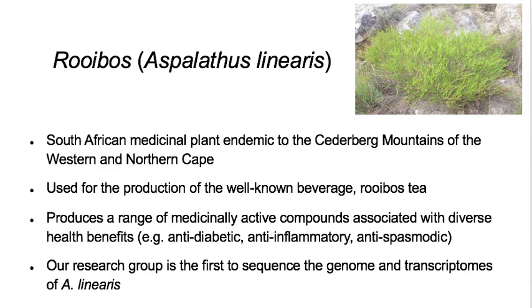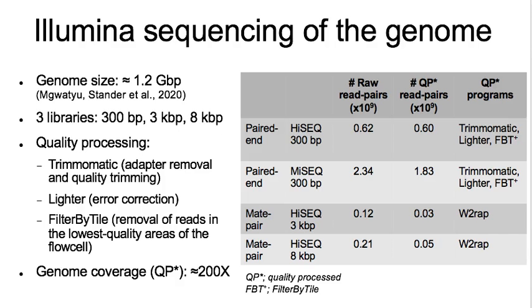The genes involved in the production of these compounds are not known. Our research group at UWC is the first to sequence the genome and diverse transcriptomes of rooibos. The genome size of rooibos was estimated to be 1.2 gigabase pairs using flow cytometry, subsequently confirmed by k-mer analysis of Illumina sequencing data, and the results were published last year.